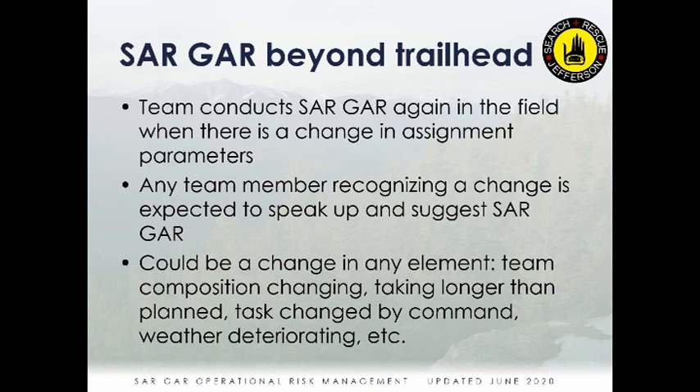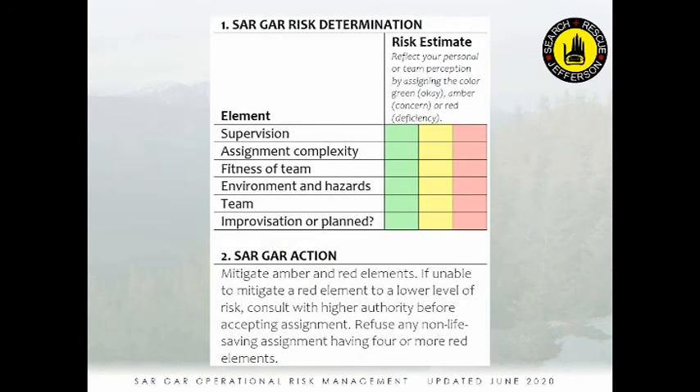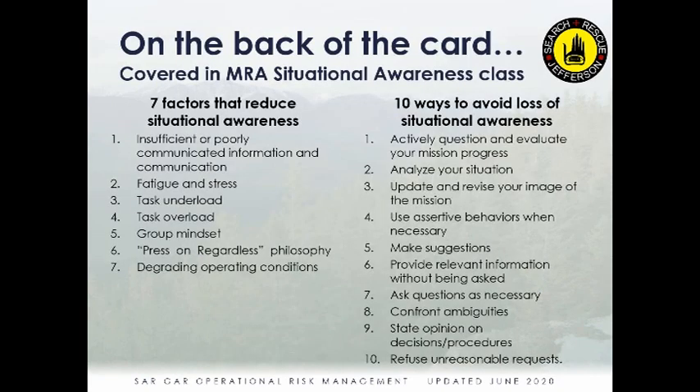The process, as much as I've been talking about it, actually doesn't take that much time — it's field expedient and can be done quite quickly as things change. On the back of the SARGAR card is content from the Mountain Rescue Association Situational Awareness class, which is a great free resource available on the MRA Learning website. The lists, sourced from the Navy, are good reminders — review them once in a while, as they're important.